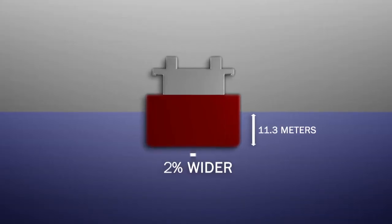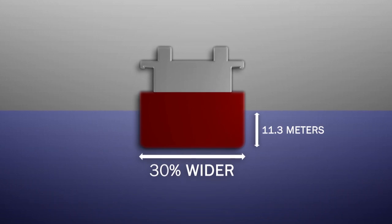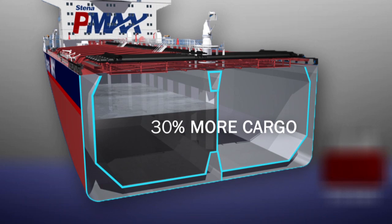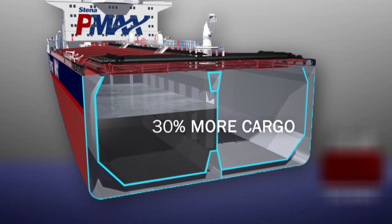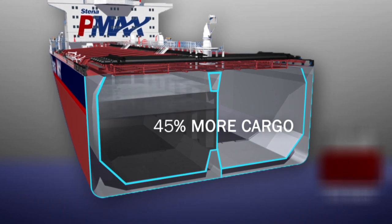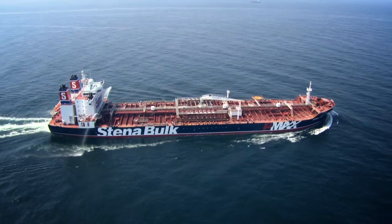The PMAX has a wider hull than a standard MR tanker. At the design draft of 11.3 meters, it can load 30% more cargo than a standard MR tanker. At full draft of 13 meters, the PMAX can take as much as 45% more cargo than conventional competitors of the same size.